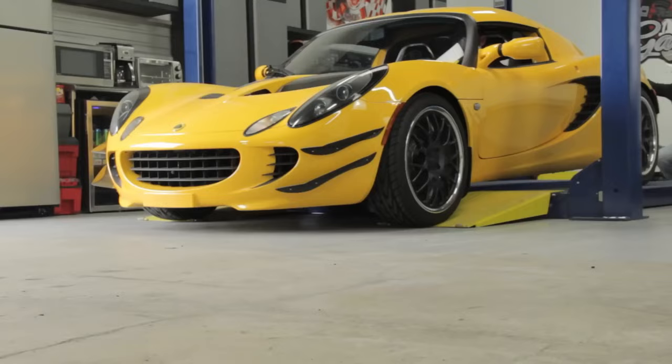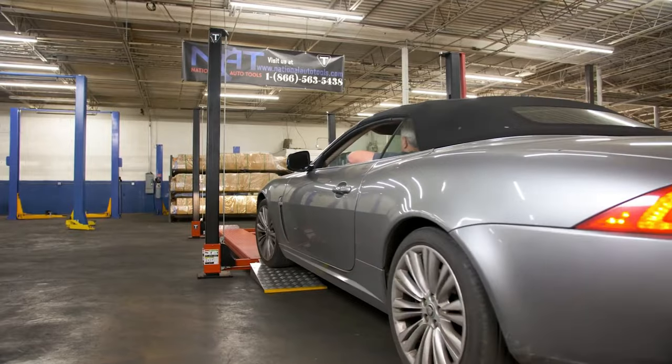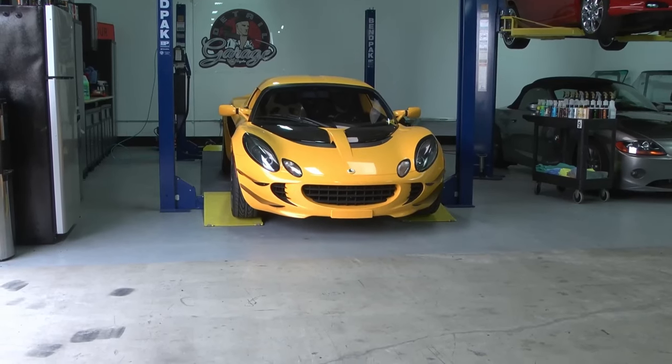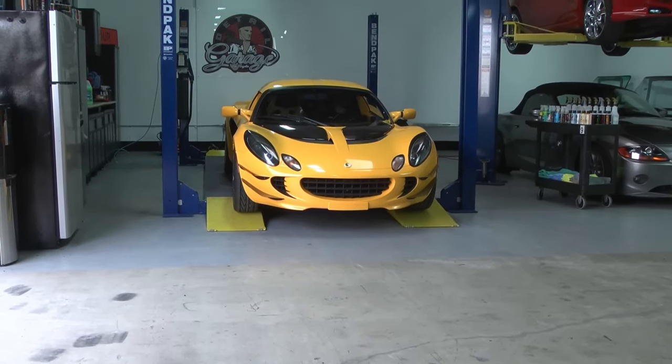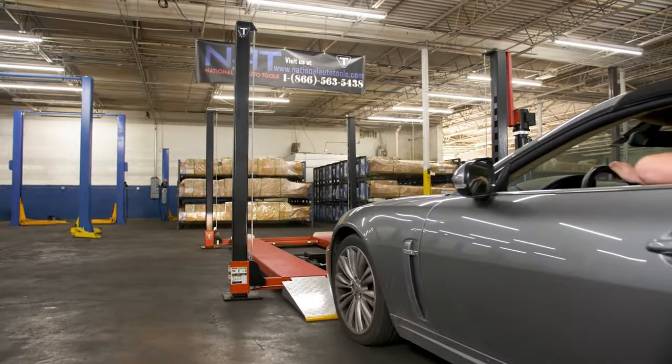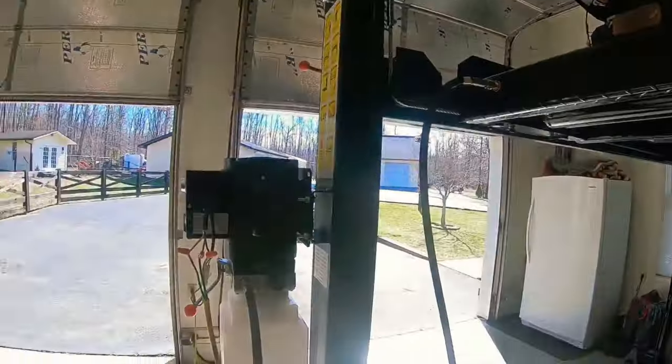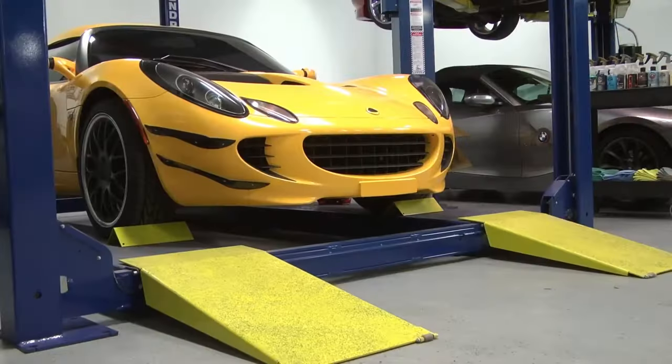Hello everyone, today we're going to look at the 5 best 4-post car lifts for home garage on the market for this year. First, we'll show you our top options, and then we'll discuss what to consider while purchasing a best 4-post car lift for home garage. All of the products we mention in this video have timestamps and links in the description below. Let's get started.